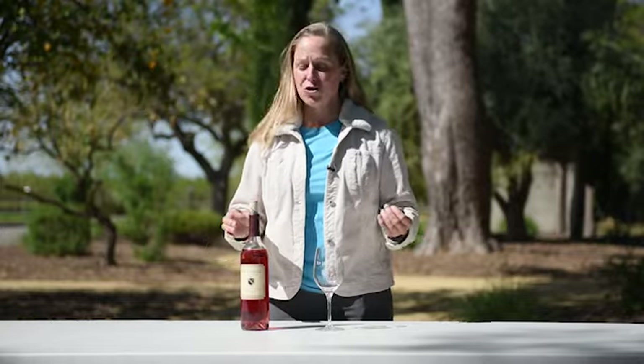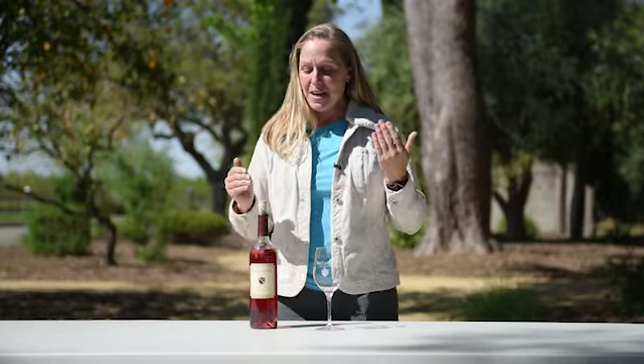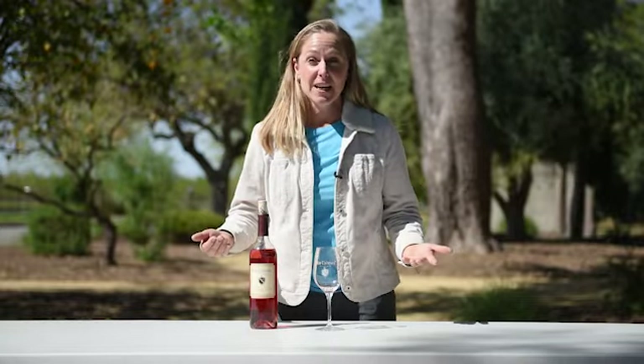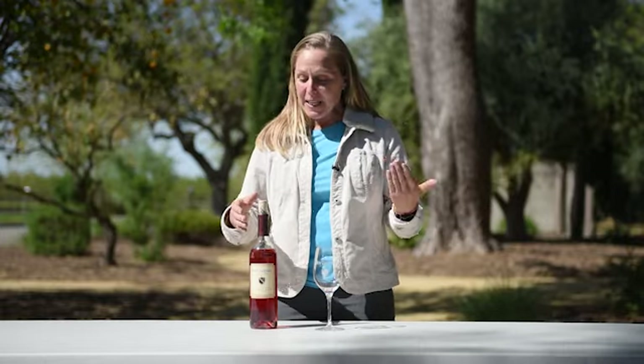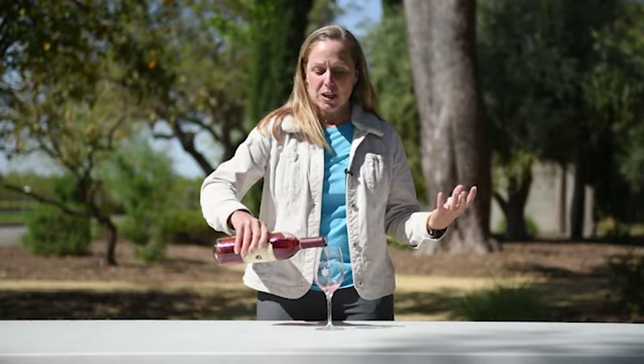This rosé has got a beautiful strawberry color, almost a little bit coral, light strawberry-like. To get this color — now Barbera, even though the textbooks say it's a super dark red wine, in my opinion it's a lighter red wine. To get this color in the rosé we have to treat it a little bit differently than we would a darker variety. What we do is we crush the grapes, put it into tank, and we actually let it sit with the skins for 12 hours, which is an amazingly long time for a maceration for a rosé. But it comes out with this beautiful color that I absolutely adore. The skins have a lot of the flavor in them, so we don't want to get rid of that right off the bat.